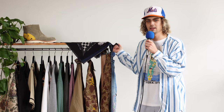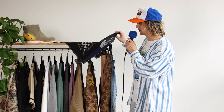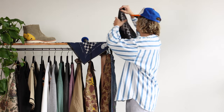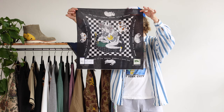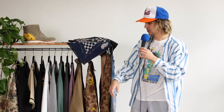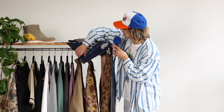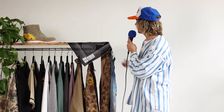Everyone loves Capital bandanas. I'm always excited to see what new ones come into the shop. This time around, we have these really cool tattoo bandanas. That comes in black and navy, and as you saw, it's like the traditional art of Japanese tattooing, done by hand — a huge piece across the back. I think that's pretty groovy.